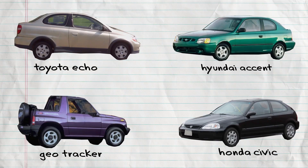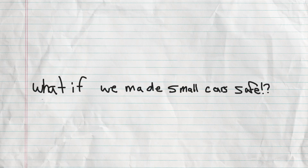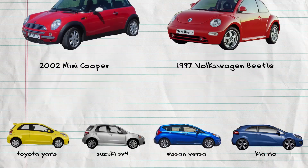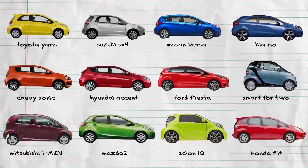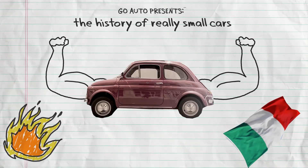Ten years later, small cars were even more popular, and automakers said, what if we made small cars safe? All of a sudden, small cars were safe because they had features like power steering. The Mini Cooper and Volkswagen Beetle were both relaunched in North America, and everyone really liked small cars again, so every automaker in the world started selling their own really small cars, and everyone said, come back Fiat, we want to buy you! And people loved small cars forever. The end.